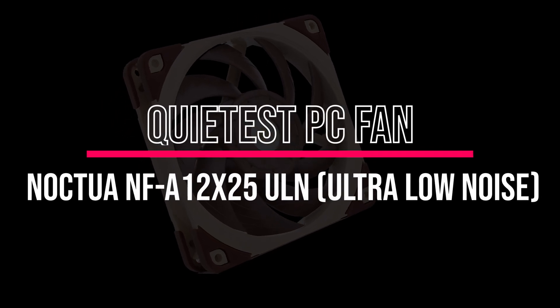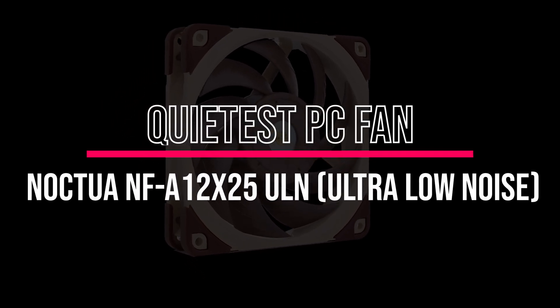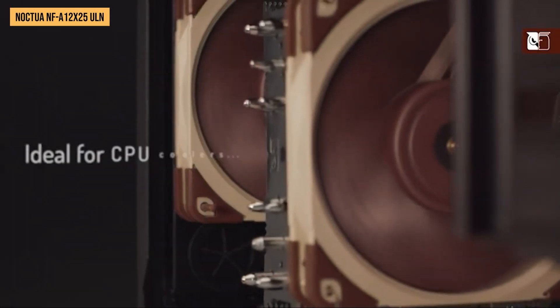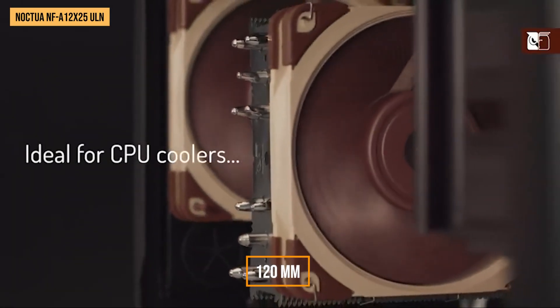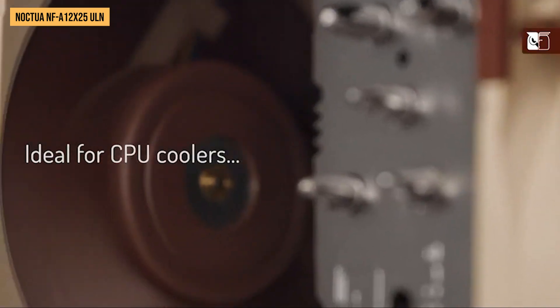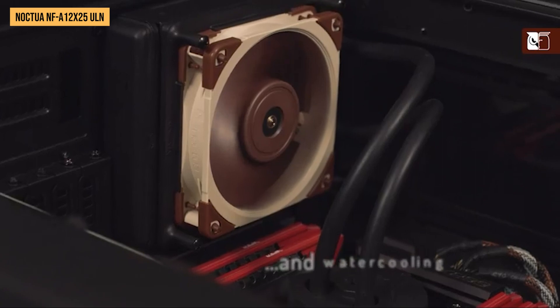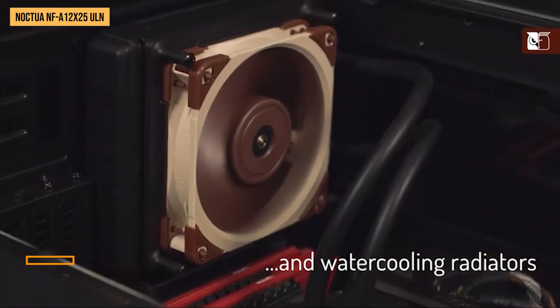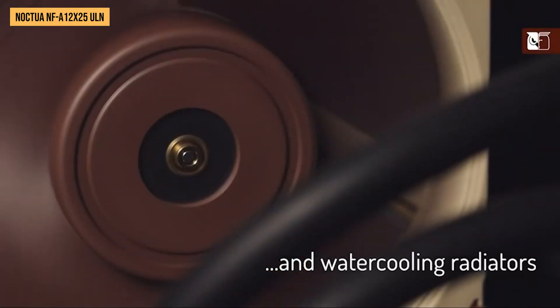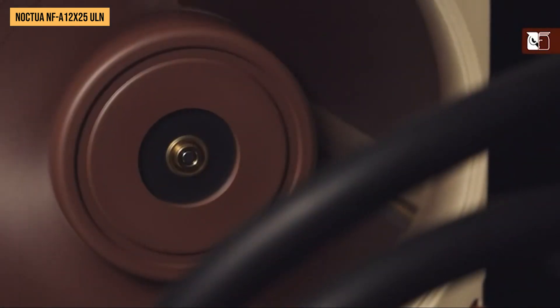Quietest PC fan: Noctua NF-A12x25 ULN, ultra-low noise. The Noctua ULN is an ultra-quiet 120mm PC case fan that still provides decent cooling capacity for most systems. This specially designed fan spins at just 1,200 RPM and makes only 12.1 decibels of noise according to Noctua's specifications.